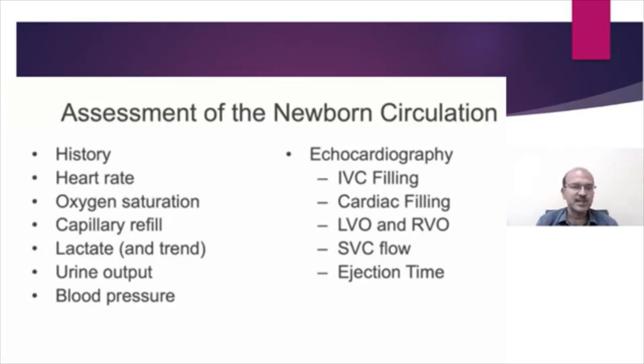How do we assess the newborn circulation? We have the clinical parameters, the history, and the assessment of the baby, including heart rate, saturation, and capillary refill. Lactate as a single measure is important, especially in the postnatal period — immediately after delivery the trend tends to drop as circulation improves. Urine output is important but it's a delayed measure, and blood pressure is a late manifestation. Ideally we should pick up when the heart rate starts going up and the baby's sensorium gets altered — altered sensorium is a fairly early marker.